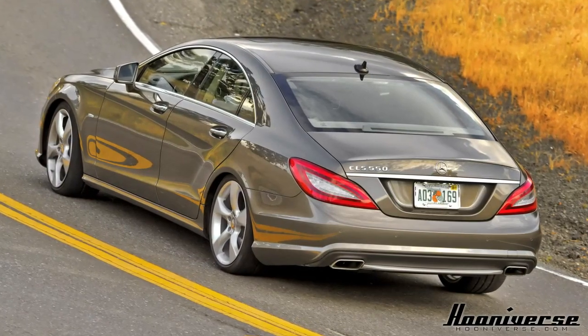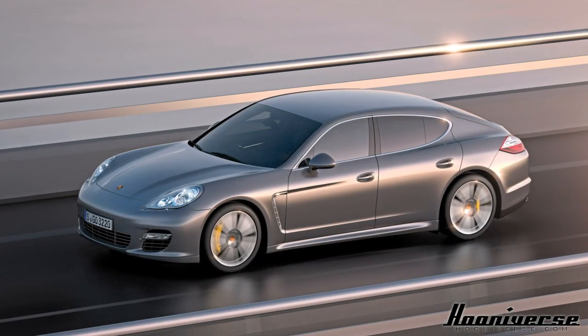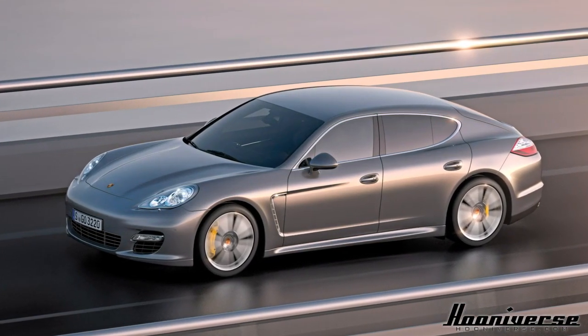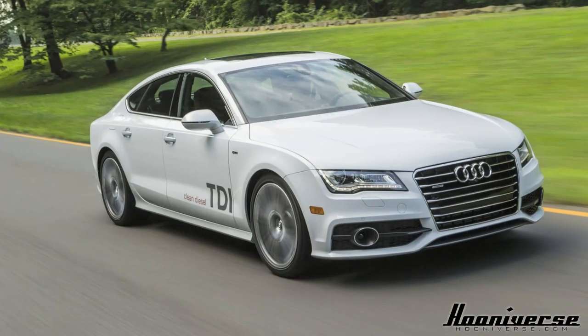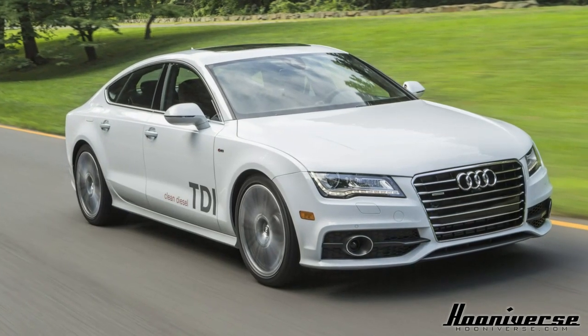You can say that the Mercedes-Benz CLS is the inspiration for shapely sedans like this, and now others are taking this styling cue and running with it — the Porsche Panamera, for example. Regardless, the Audi A7 showcases the perfect execution of this styling ideal.